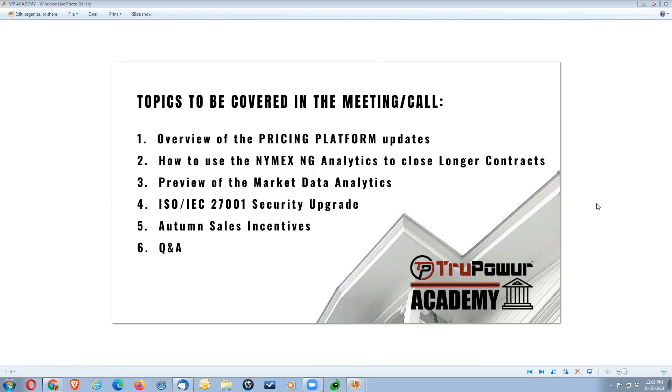We'll cover how to use the NIMAX natural gas analytics to close longer contracts with your customers, a preview of the market data analytics supporting that information, coupled with the ISO security upgrades we've added to protect our customers. We'll also go over some autumn sale incentives from our partners and suppliers that you'll be getting via email later today.